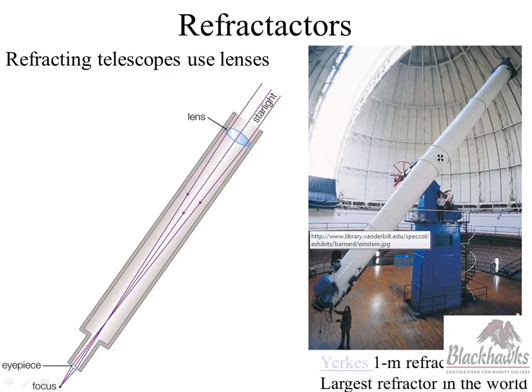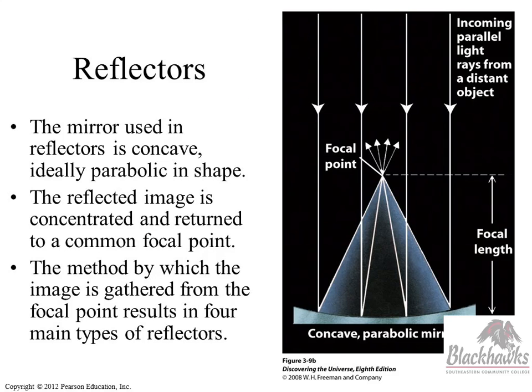Can you see the light being brought back to a focal point? Then we put an eyepiece right here to kind of unpack that information. So refracting telescopes use lenses to refract light back to a focal point.